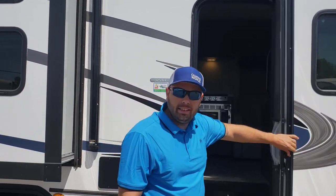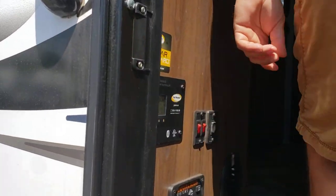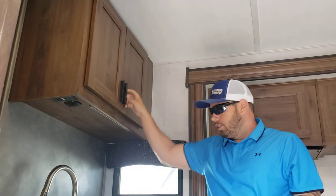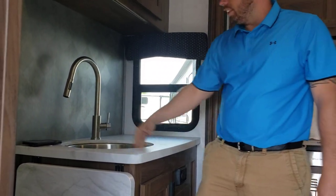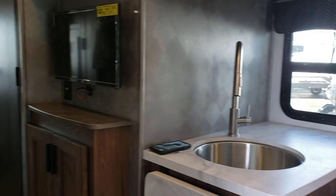We're going to step on inside here. As you walk in, you have your fully auto-leveling system here. Coming up in here, you can get your cabinet space — lots of room. You have a good-sized counter space here with a circular sink. You have a charger port right here. All you do is set your phone on it and it automatically starts charging. Can't get better than that.